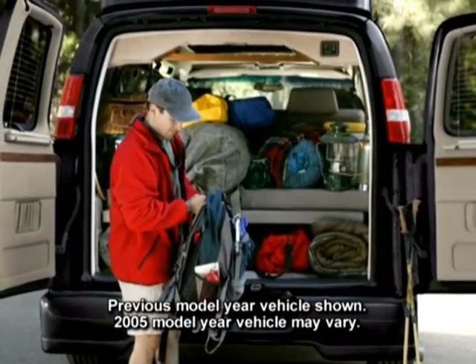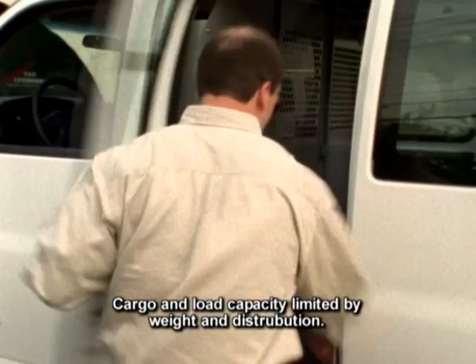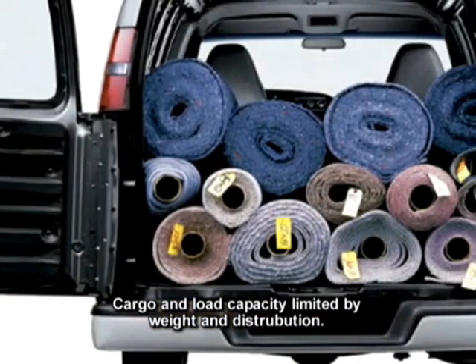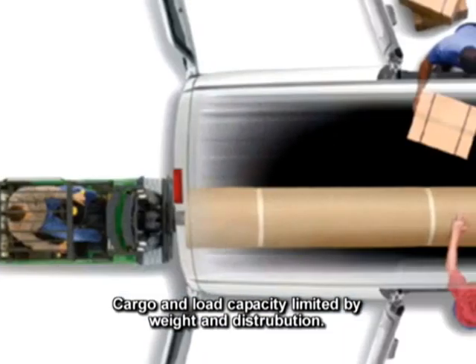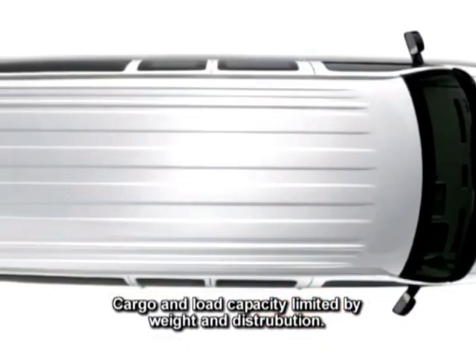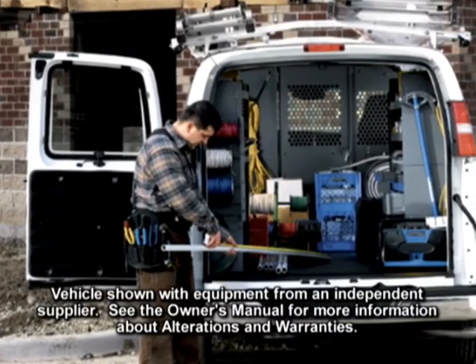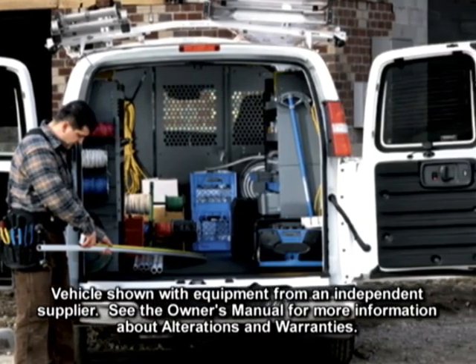Express's low step-in height and rear doors that open wide make it more convenient. With a floor-to-ceiling height of 51.9 inches, Express easily accommodates tall items. There's over four feet of room between the rear wheel wells for loading wide cargo. For long cargo, there's an available 153.6 inches of flat load floor behind the engine cover in regular wheelbase models and 173.6 inches in extended wheelbase models. Full vehicle width rear panel doors open 165 degrees to provide a 56.8-inch rear door opening.